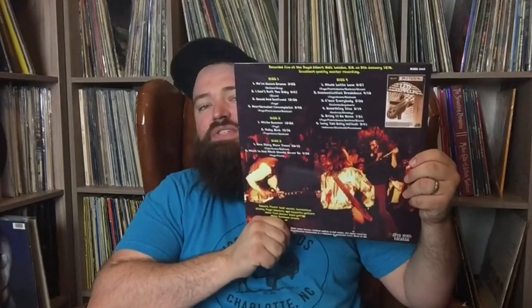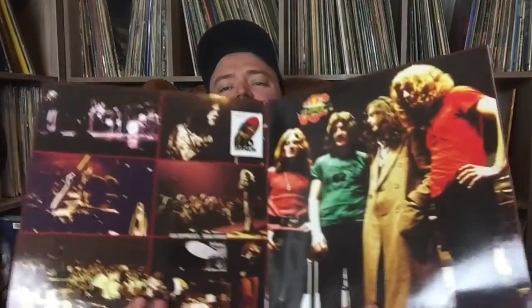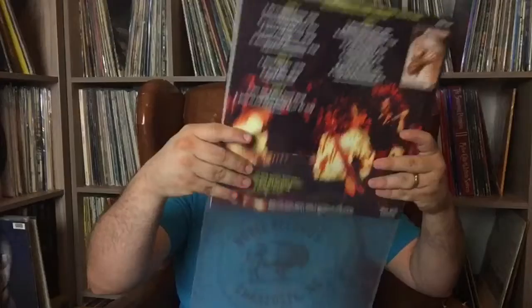Led Zeppelin is my favorite band and the first live clip I ever saw of them was Live at Royal Albert Hall. This is the complete January 1970 Royal Albert Hall show — I'm sure you've seen it. It's just an incredible show. Check out this gatefold. Jimmy Page is wearing this real schoolboy-looking sweater, he sits on stage and plays White Summer. It blew my mind the first time I saw it as a kid. This is the complete show — a brilliant, great pressing, beautiful gatefold.